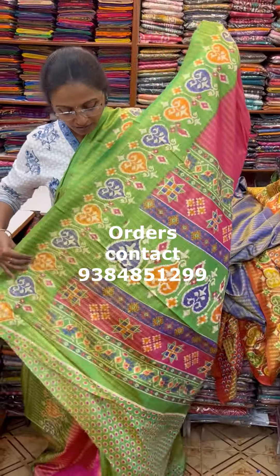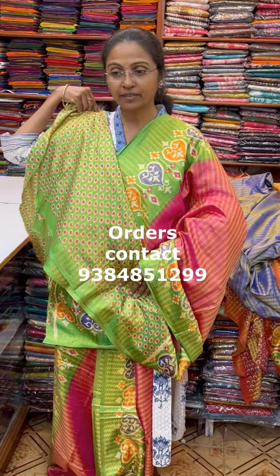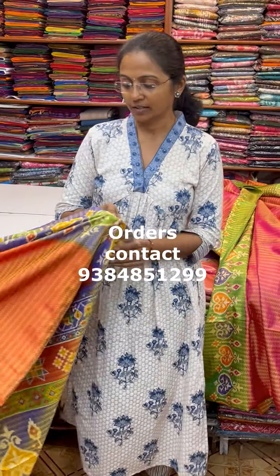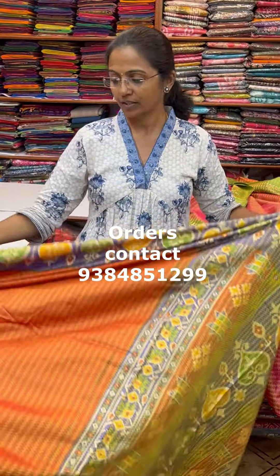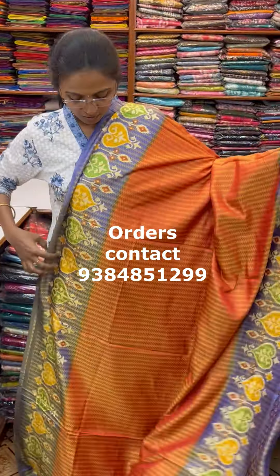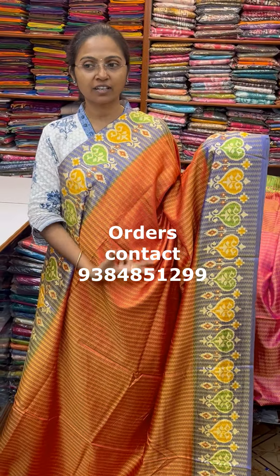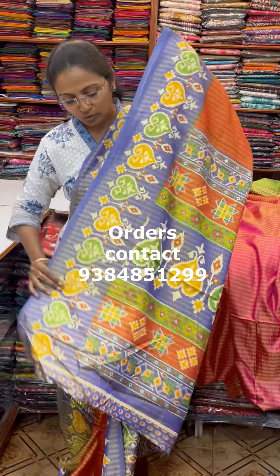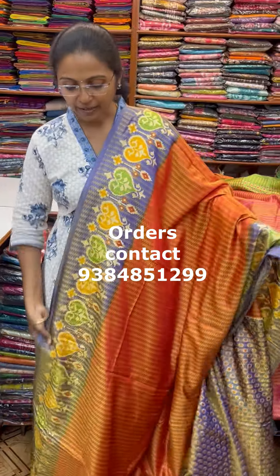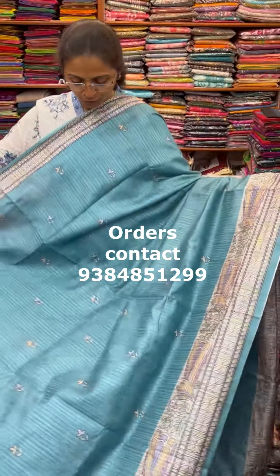The next color in the same pattern is a red and blue combination — a light red shade with a very classy shine and a beautiful kodiya pattern. The pallu and blouse are shown here. The price of this saree is 670.